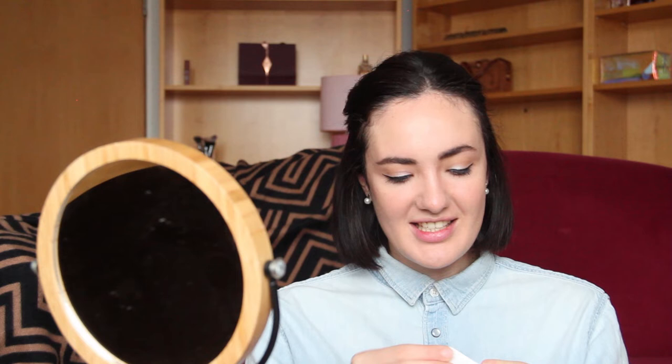The last sample is Rare Beauty Always an Optimist Illuminating Primer — this is exciting! I've seen it in shops, I've done some swatches, and I've been wanting to try this product for a very long time. She's so pretty and beautiful. We have 0.17 ounces or 5 milliliters, and for a primer sample 5 milliliters is very generous. She adds a beautiful glow to the skin — you can't really see it because it becomes subtle on the face, but you can still see that natural illuminating glow. I'm very curious to apply it with my makeup, and I think in one of my next videos we will definitely do it.